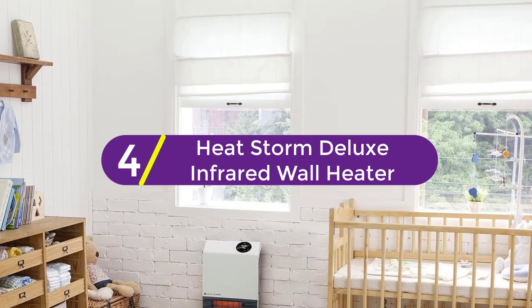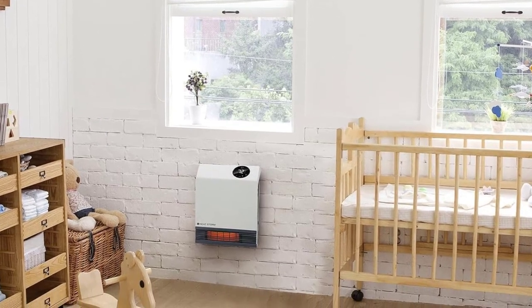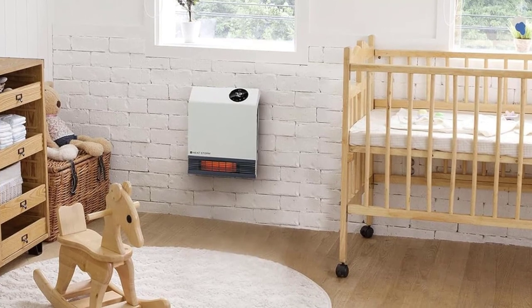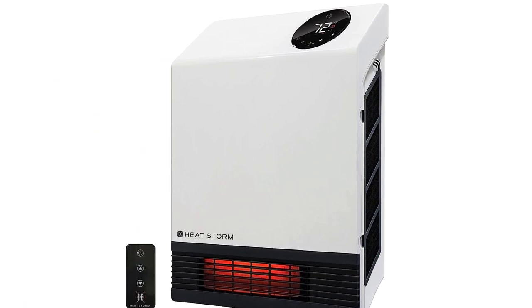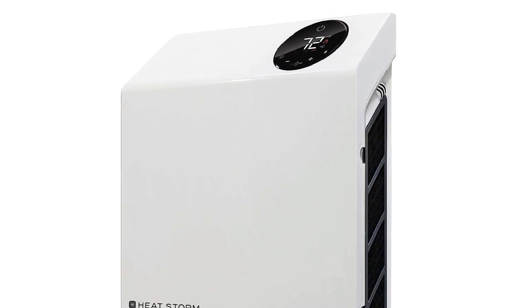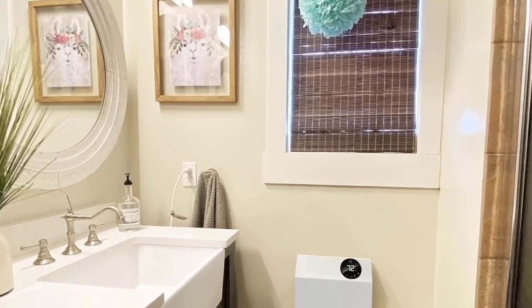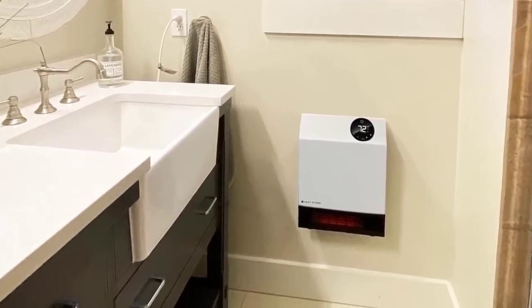At number 4, the HeatStorm Deluxe Infrared Wall Heater. This is an excellent option if you want to warm up your apartment, office space, or home. The design is fairly compact, allowing you to easily mount it on a wall. Typically, it takes roughly 2 square feet of wall space, so factor this in prior to purchasing it. Since it has a modern design, it can easily fit into any type of space or room.